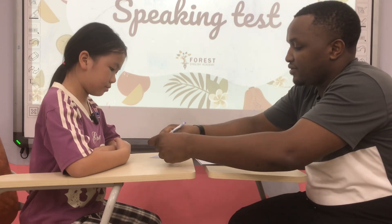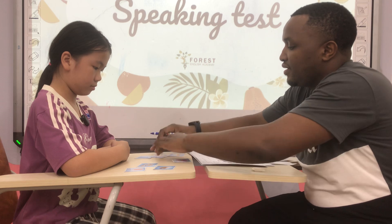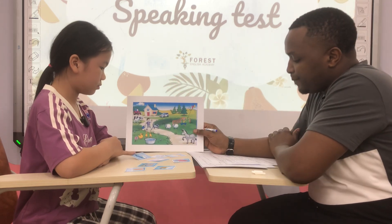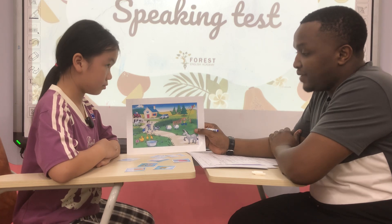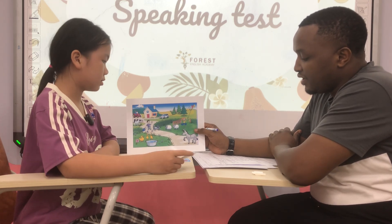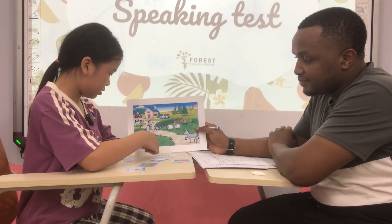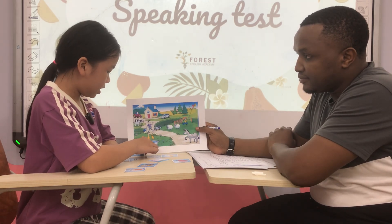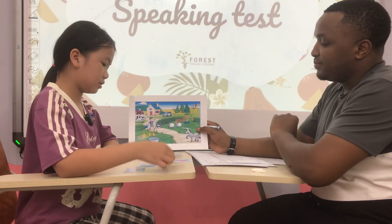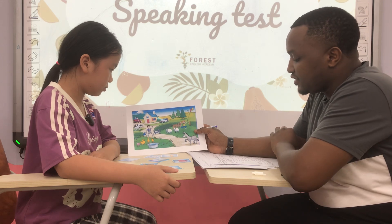Now let's look at these pictures. Can you tell me which one is a bee? Now I want you to put the bee under the flower. It appears under the flower, okay, it's moving under the flower.